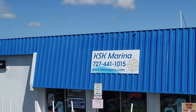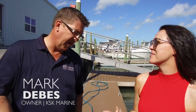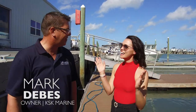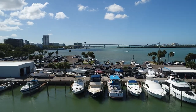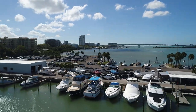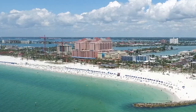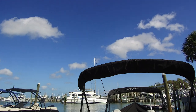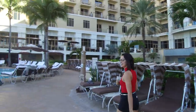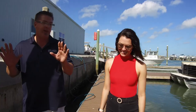Hey guys, Mikayla here, and we are in Clearwater, Florida at KSK Marina. I'm with the owner — this is Mark. Mark, how are you doing today? Glad to have you guys down here today. I really wanted to get to know you and a little bit about your marina here, so tell us about your location. Right here in downtown Clearwater — we're on the Intracoastal side. We've got Clearwater Beach right directly behind us. It's a really incredible place to do some boating. It offers a ton of things: restaurants, dining, white sand beaches. It has it all.